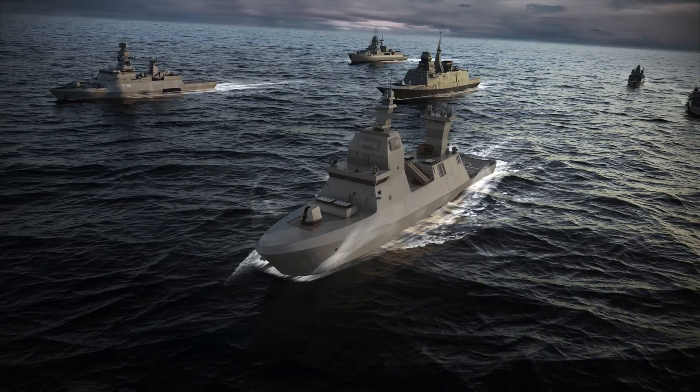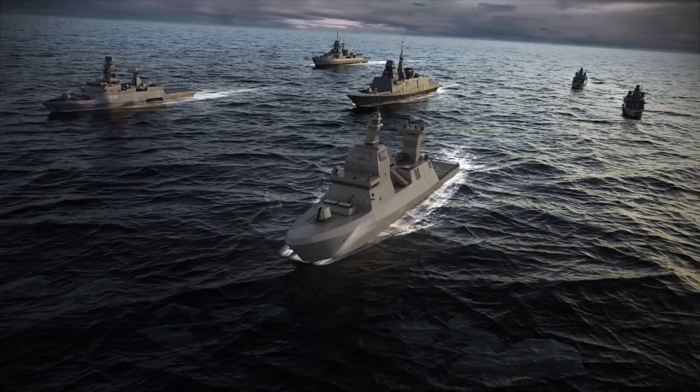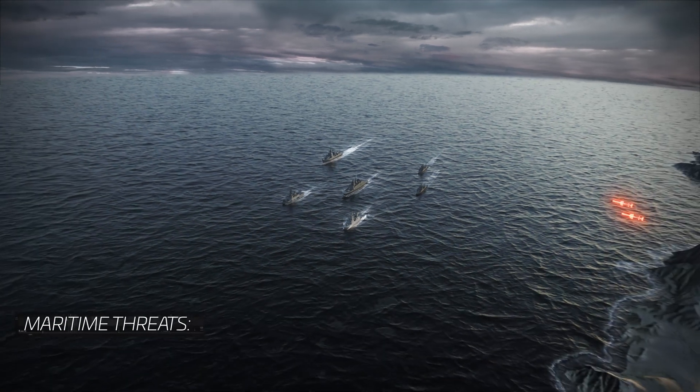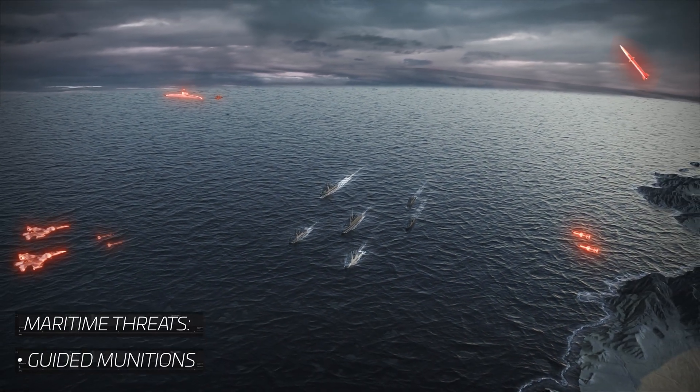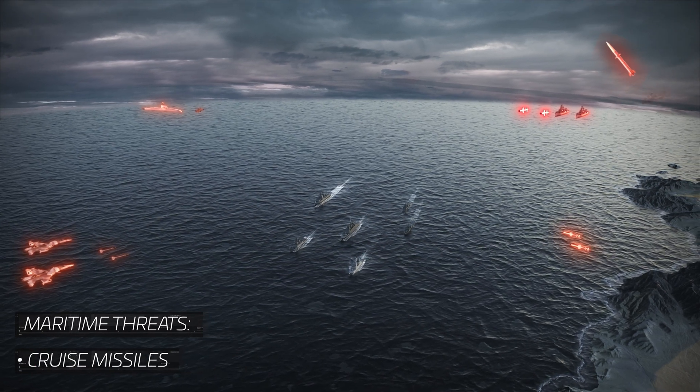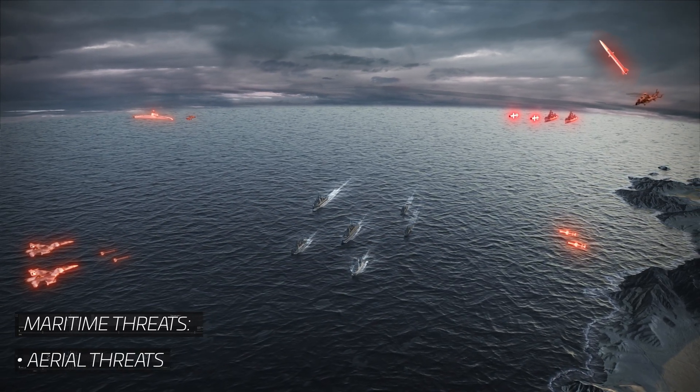Modern naval warfare requires superior air and missile defense systems with an array of capabilities to neutralize a full range of enemy threats: land, sea, and air-launched guided munitions, sea-skimming cruise missiles, jet fighters, helicopters, and UAVs.